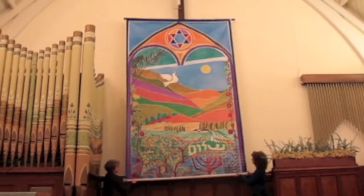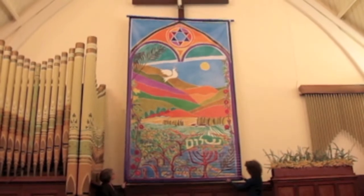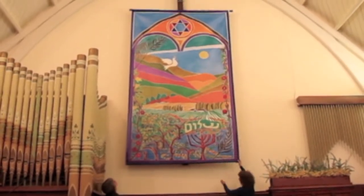It just makes us feel — it gives us kind of a new identity, actually, for our synagogue.